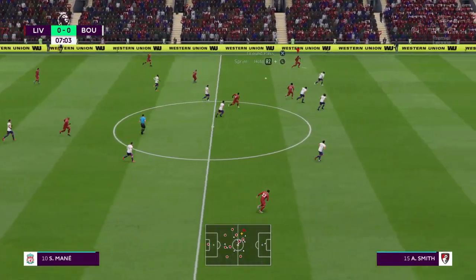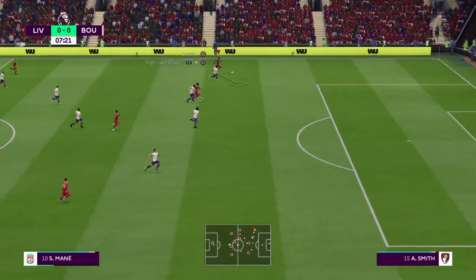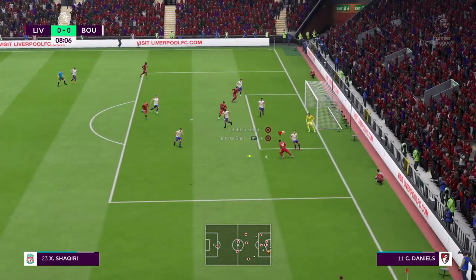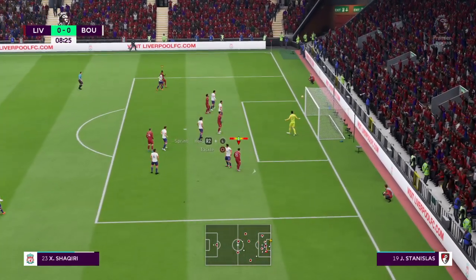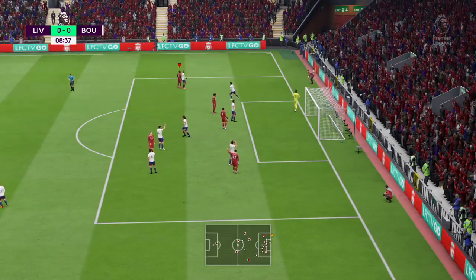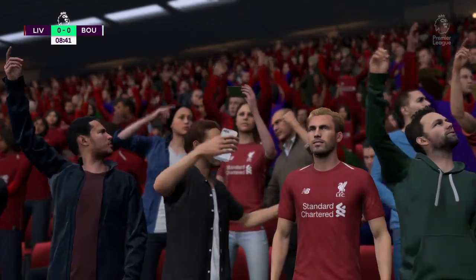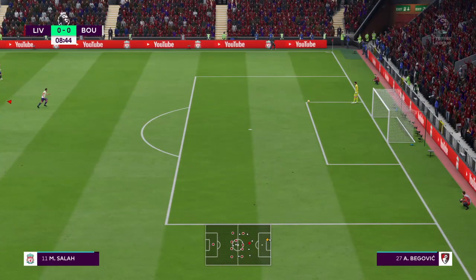I just think today those two wide lads in midfield are going to be important. Here's a chance — goalkeeper exposed, tried to get the right contact there but couldn't quite manage it. He's ended up looking a little bit silly, but if you don't try those things you're never going to succeed, are you?